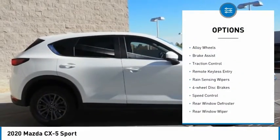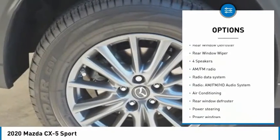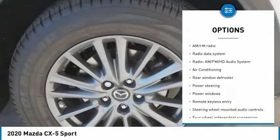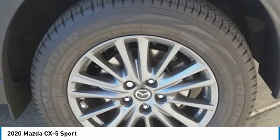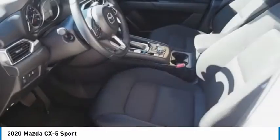Electronic stability control, alloy wheels, brake assist, traction control, remote keyless entry, rain-sensing wipers, four-wheel disc brakes, speed control, rear window defroster, rear window wiper.